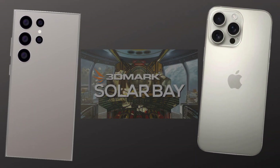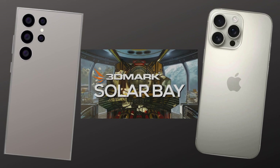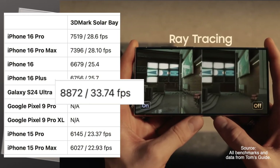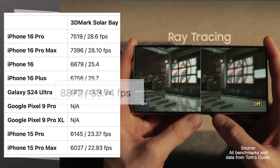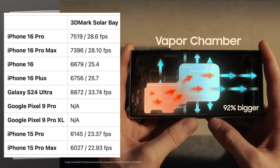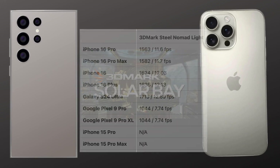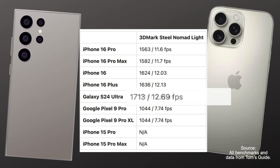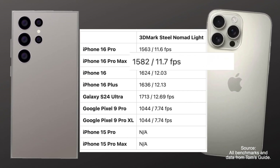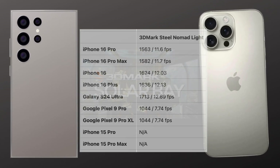When it comes to graphics, the Galaxy S24 Ultra holds its own. In the 3DMark Solar Bay test, which focuses on ray tracing, the Galaxy pulls ahead with 33.74 FPS, while the iPhone 16 Pro Max manages 28.1 FPS. So for gamers, the Galaxy is the better choice for smoother frame rates. In the non-ray trace Steel Nomad test, the Galaxy again edges out the iPhone with 12.69 FPS compared to the iPhone's 11.7 FPS. If you're into high-end gaming on your phone, the Galaxy S24 Ultra might be the better option.